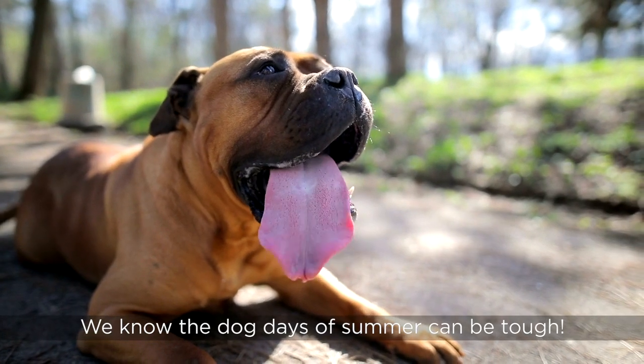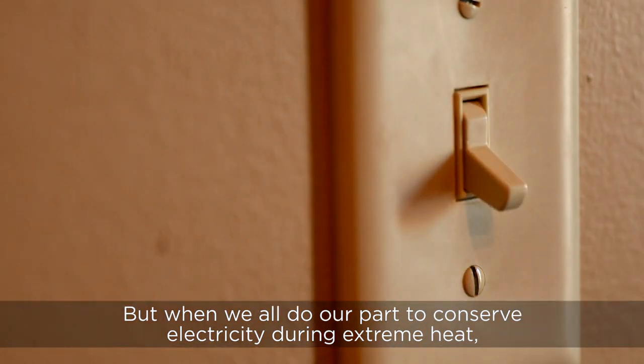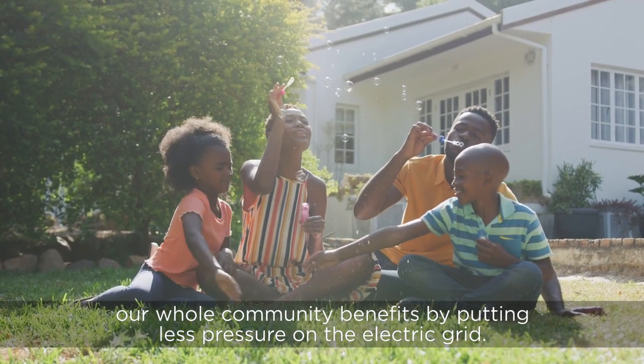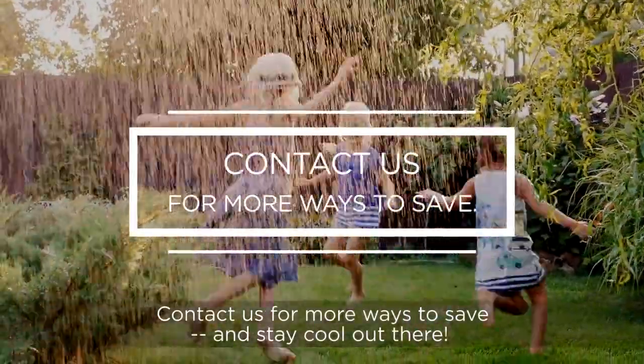We know the dog days of summer can be tough, but when we all do our part to conserve electricity during extreme heat, our whole community benefits by putting less pressure on the electric grid. Contact us for more ways to save and stay cool out there.